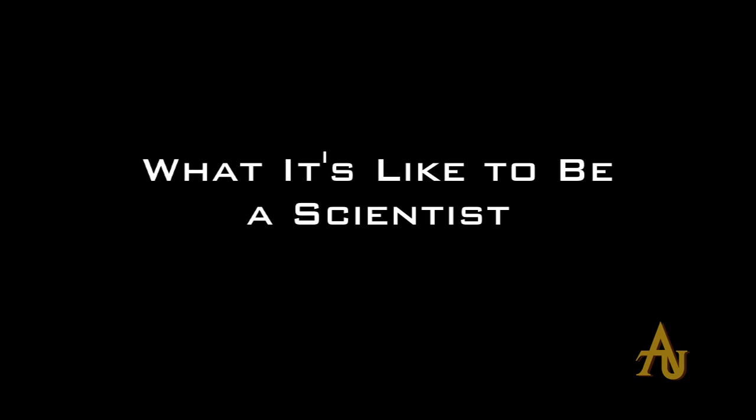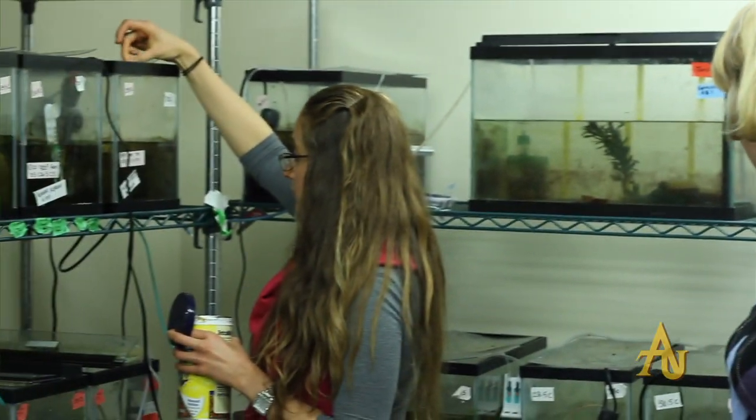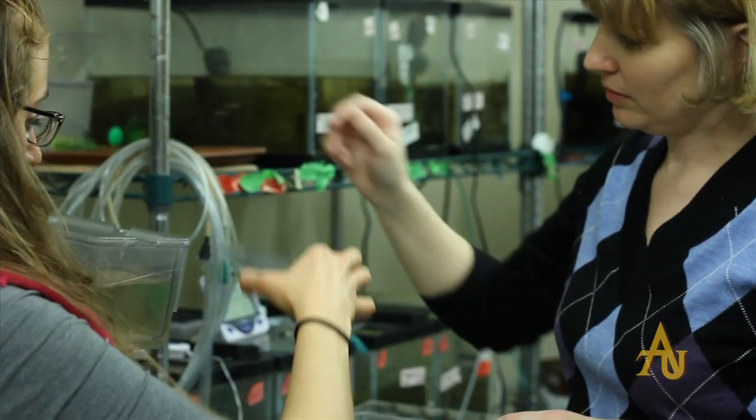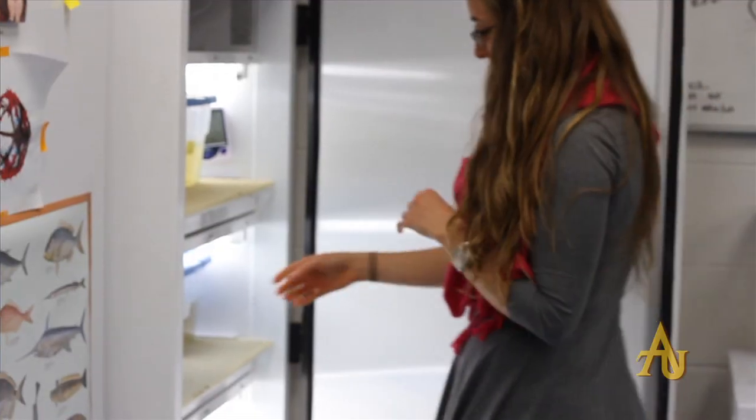Dr. Ward has taught me how to be a good scientist — how to follow through with an idea, come up with a question, do the research behind it, put the work in, and then analyze the data and think of the big picture. We work together and frame out the question and frame out what the methods will be like, thinking about what story we're trying to tell, because really that's what you're doing in research. You're trying to tell a story. You're trying to explain some phenomenon that happens.